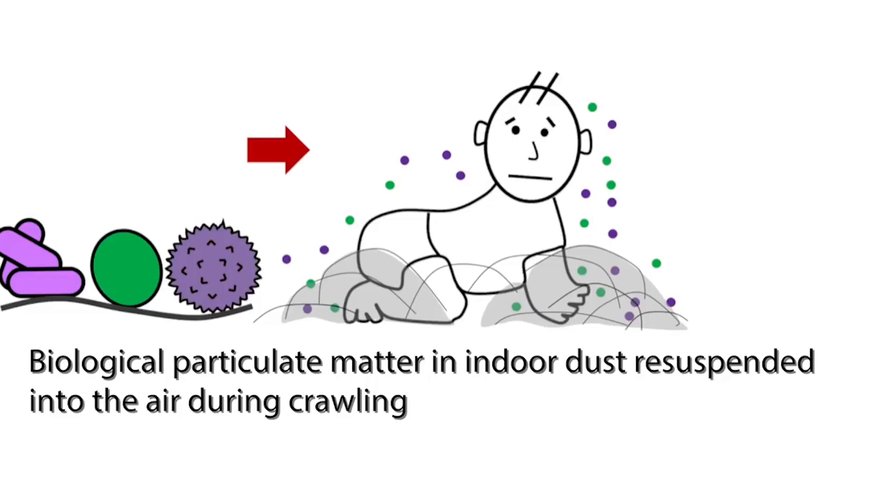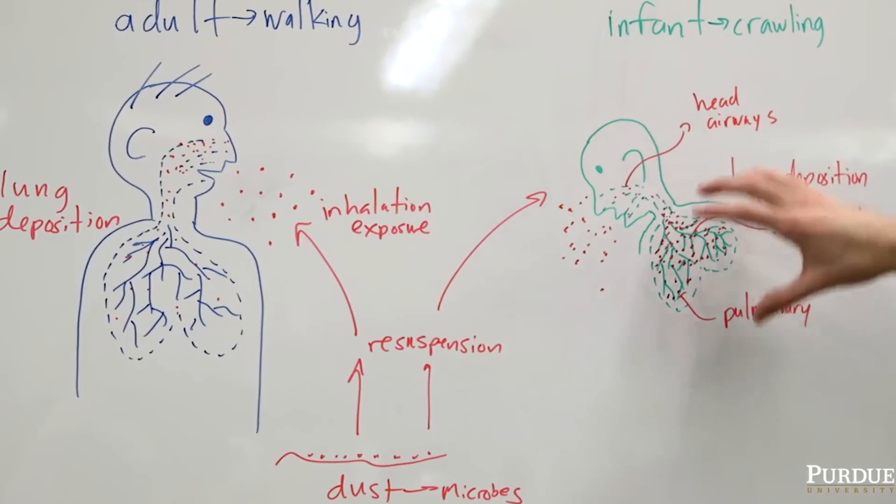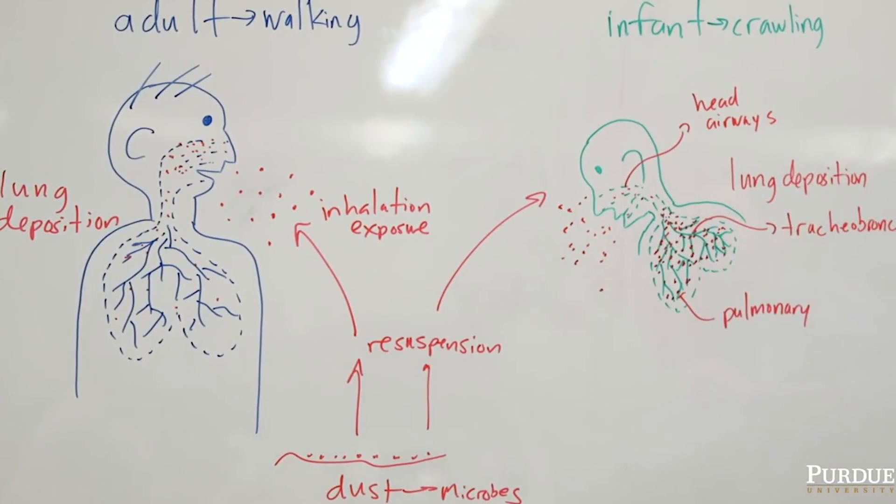We also found that for an infant, a greater fraction of those biological particles that come off from the dust deposit in the lower airways of the respiratory system. We care about where they deposit because that's where they interact with the lung cells — potential colonization sites of these bacteria and fungi.